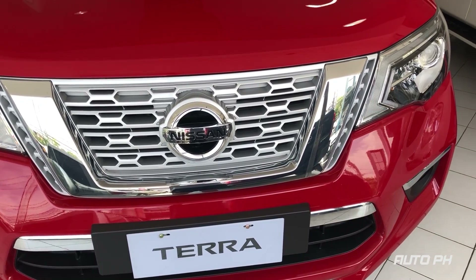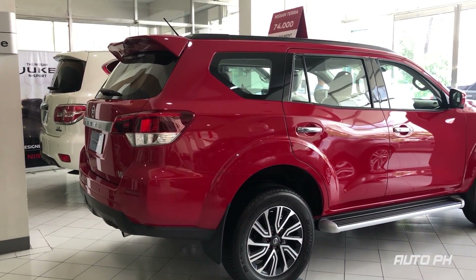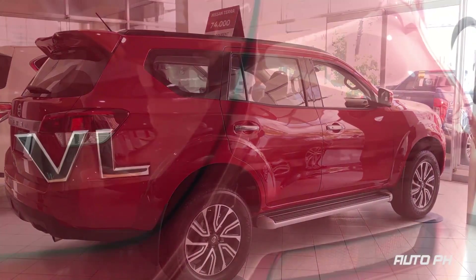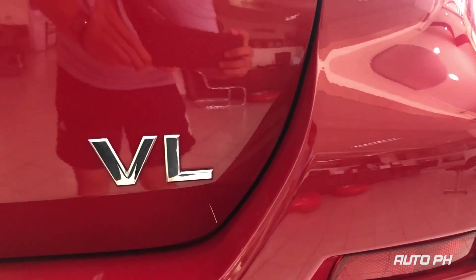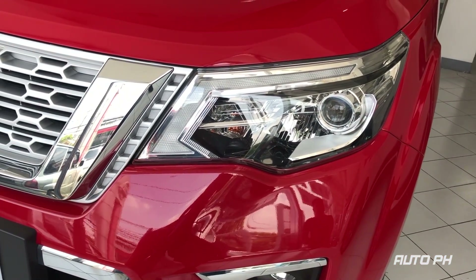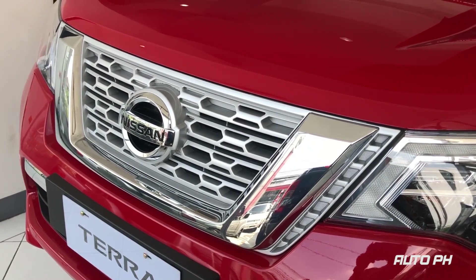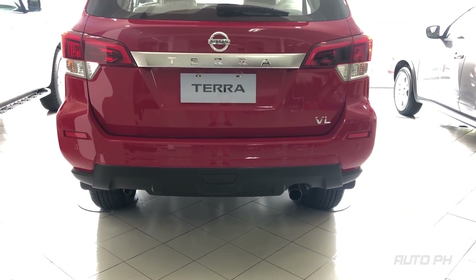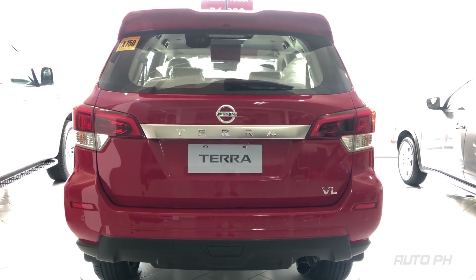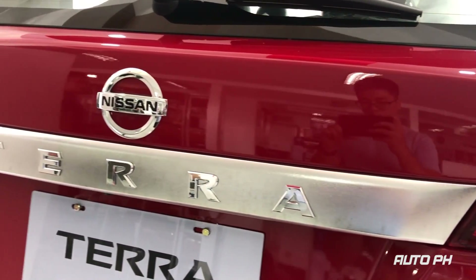It competes head-on with the best-selling Toyota Fortuner, Mitsubishi Monterra Sport, Ford Everest, Chevrolet Trailblazer, and Isuzu Mu-X. This limited Fiery Red Edition was introduced in February 2019 with only 100 units, and is only available on VL variants. However, the Fiery Red exterior color is available on VE and EL variants. This 2019 Nissan Terra VL Fiery Red Edition has an MSRP of ₱1,899,000 for the 4x2 and ₱2,096,000 for the 4x4 — the same price as the regular VL Terras.